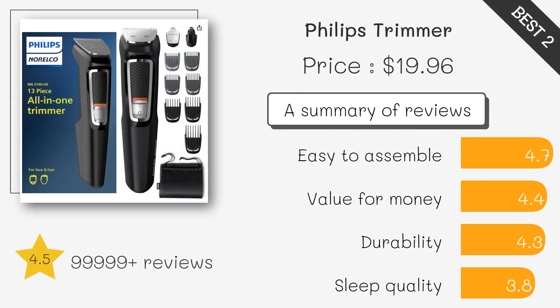The Philips Cordless Trimmer is a top choice for those seeking flexibility and mobility. Its long-lasting battery, ergonomic design, and customizable settings make it a reliable companion for on-the-go grooming.